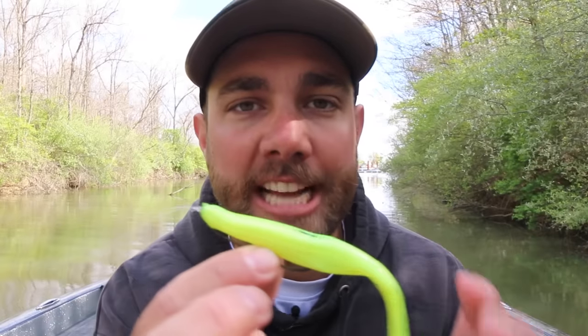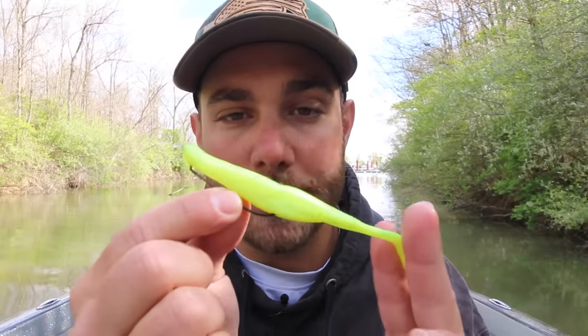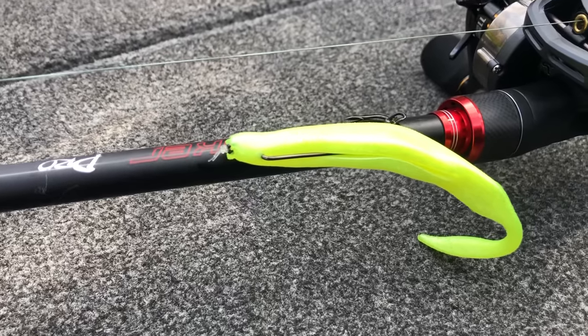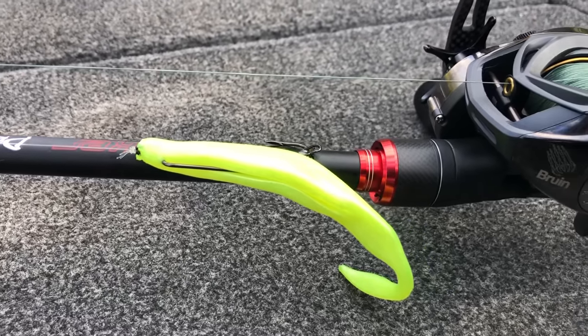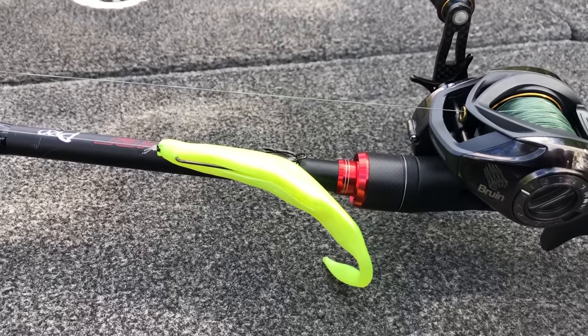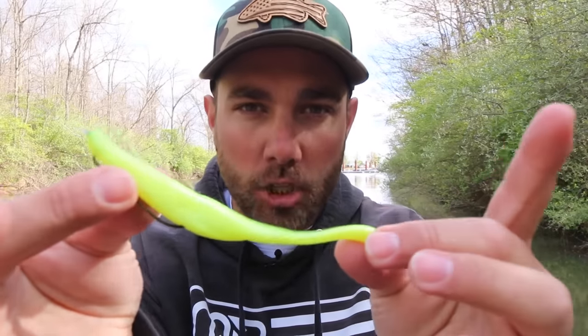Favorite places shad love to spawn are on riprap or rock banks. They love to spawn on docks, especially floating docks, and they'll also spawn on crisper, harder grass like hydrilla or milfoil. Sometimes when I'm fishing around a shad spawn I like to show the bass something a little different — like this chartreuse fluke-style bait, a Strike King Caffeine Shad. Showing them a color that's a little different sometimes helps that bait stand out when bass are feeding so heavily on shad.